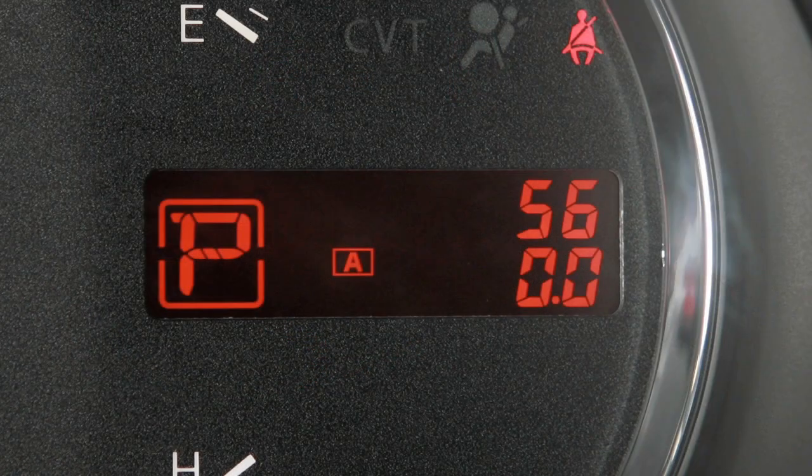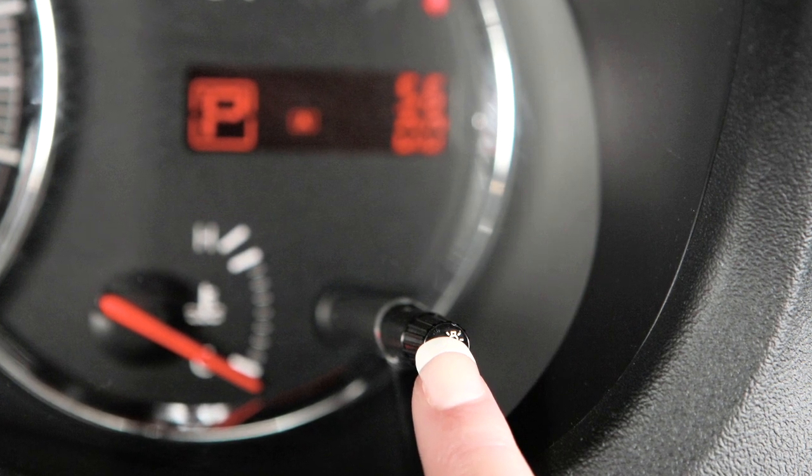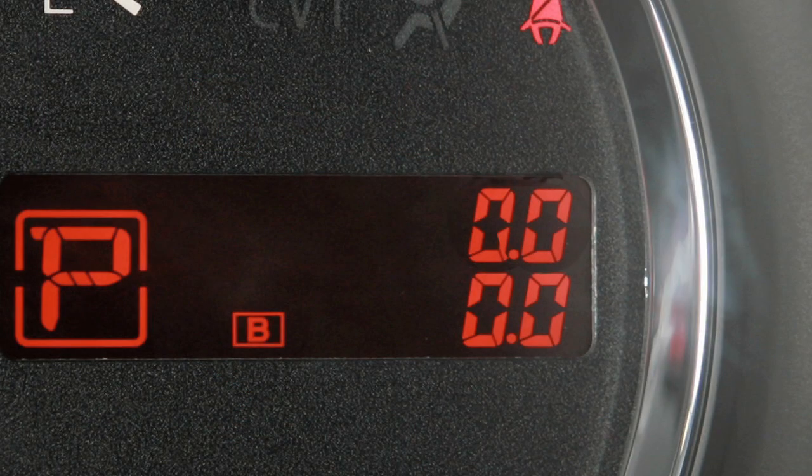Press once for Trip A, press again for Trip B. Press and hold for more than one second to reset the selected trip odometer.